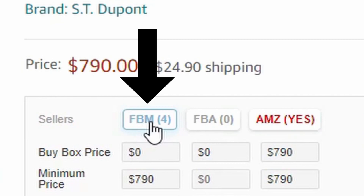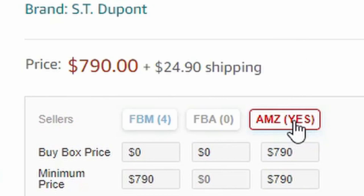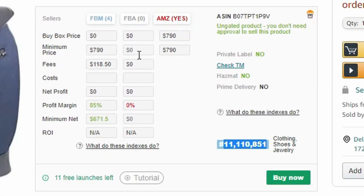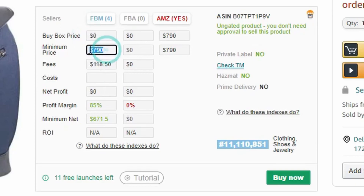What this widget does is show you how many sellers are fulfilled by merchants, how many are fulfilled by Amazon, and whether or not Amazon itself sells it. Amazon does sell this one, so that's a red flag — they're going to get the buy box. It shows you who has the buy box: is it a merchant drop shipping from home, a fulfillment by Amazon warehouse, or Amazon directly? Right now Amazon owns the buy box and they're probably not going to lose it.